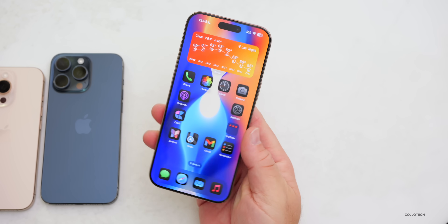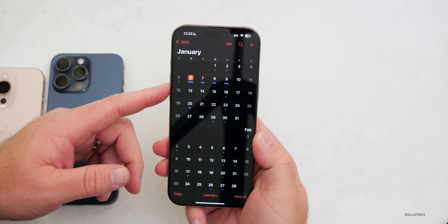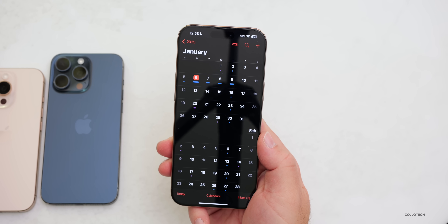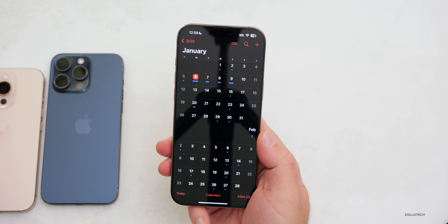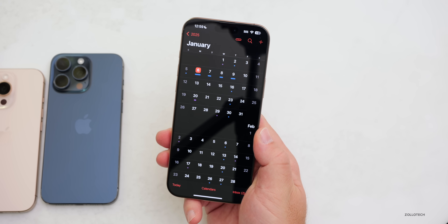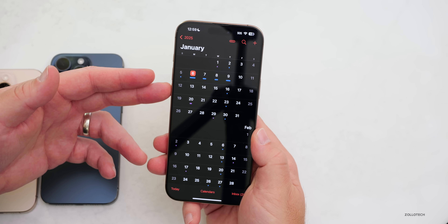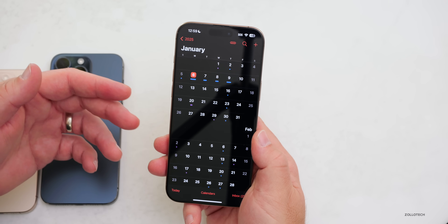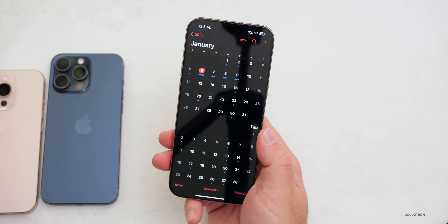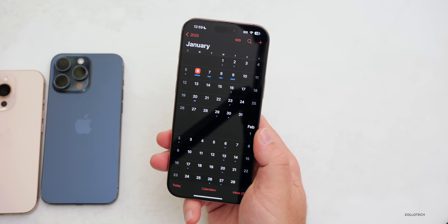As for iOS 18.3 Beta 2, based on past patterns I'd expect it as soon as tomorrow or throughout this week. I'd expect some Siri enhancements with Apple Intelligence, possibly other features as well. As for the public release of iOS 18.3, we could see it at the end of January or early February. iOS 18.4 should round up all the Apple Intelligence features, and we may also see iOS 18.2.2 if needed.